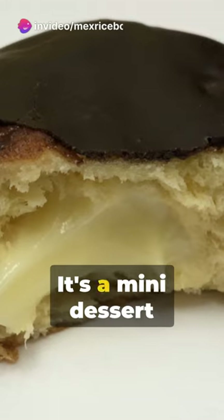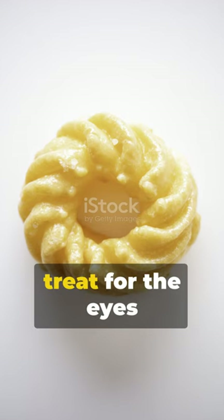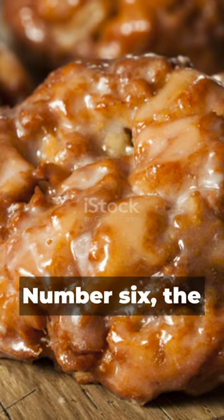Number 8, the Boston cream — it's a mini dessert in donut form. Number 7, the glazed cruller: its twisted shape is a treat for the eyes and the taste buds. Number 6,